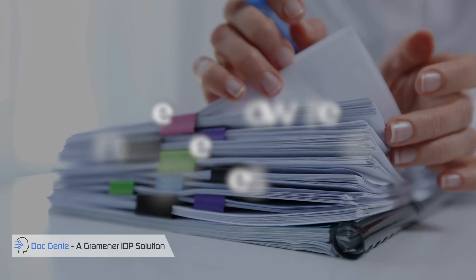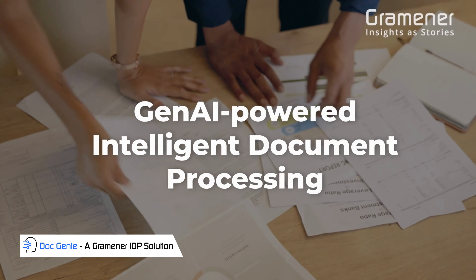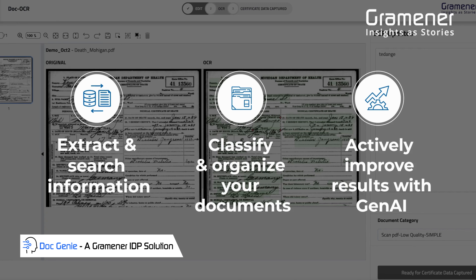Ramp up your data processing from any document type and transform organizational data into actions. Get accurate info, organize and search through thousands of documents of any type.